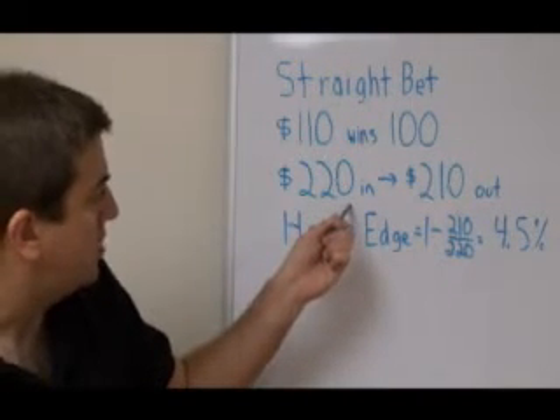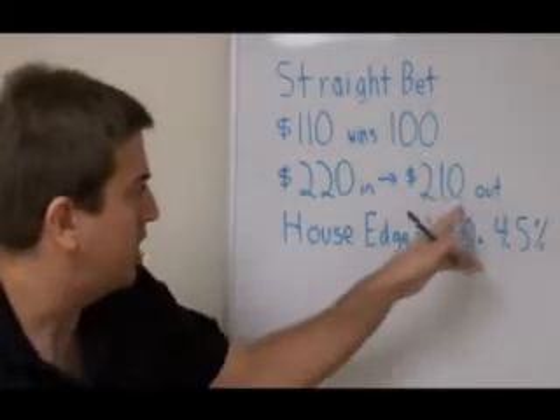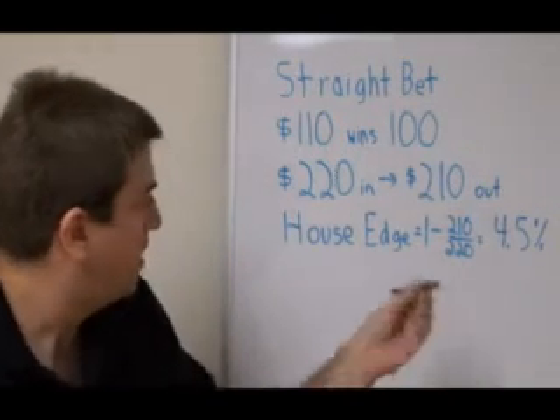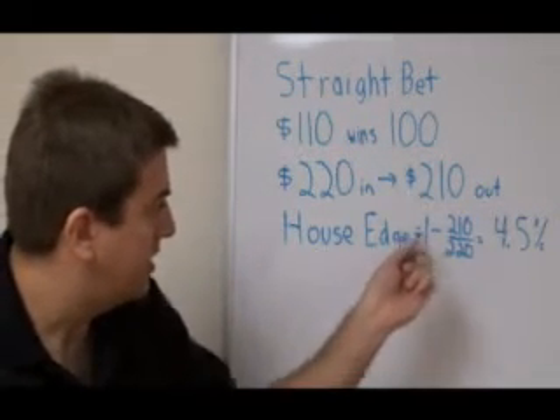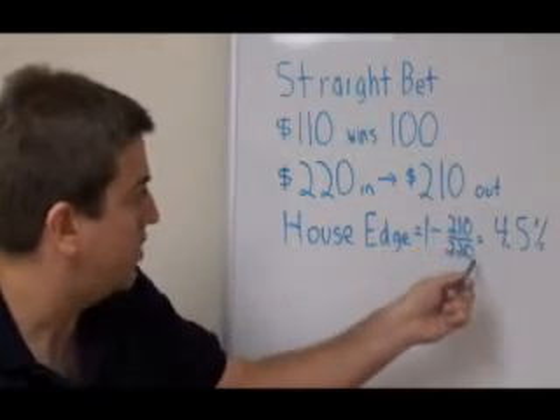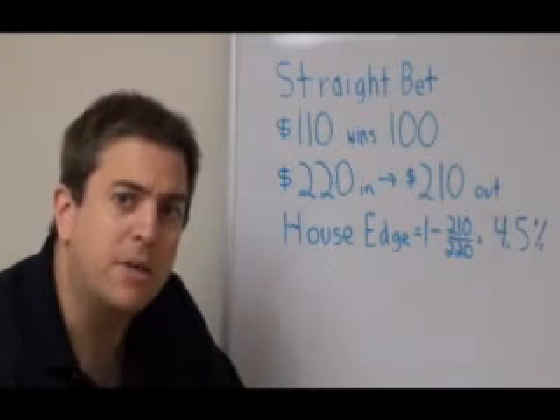You'll spend $220 on tickets. One of those bets will lose; the other one will win $100 plus the $110 you paid, for a payout of $210. The house edge in this case is simply one minus the ratio of money in over money out, which is 210 over 220 — that's 4.5%. So how do parlays compare to that?